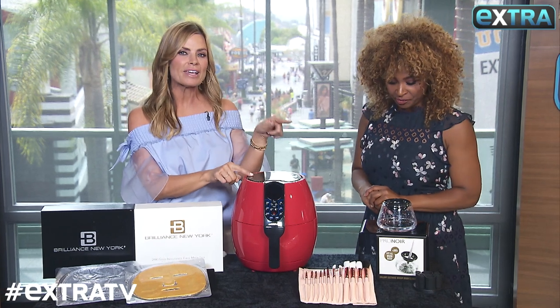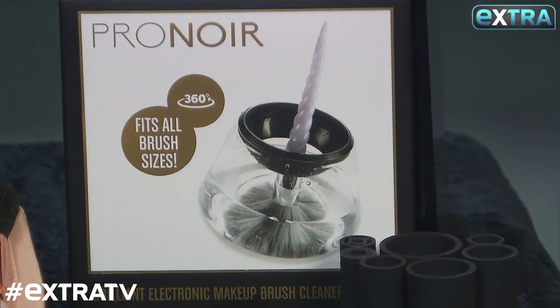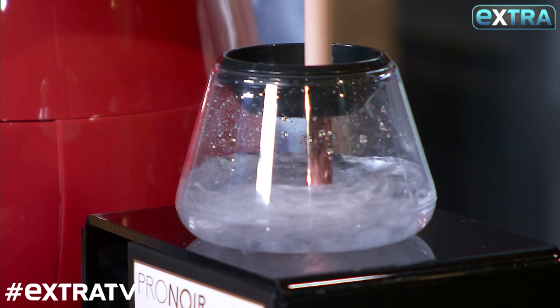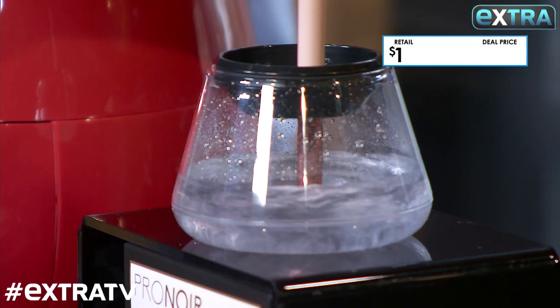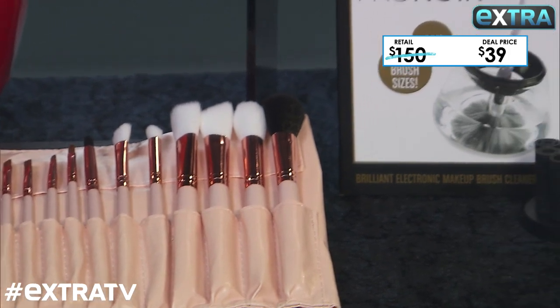This is one of the best makeup tools for 2018 — this spinning brush, you gotta check it out. It's so easy to use and gives you clean, germ-free, bacteria-free brushes every single day. But that's not it — it also comes with this 12-piece set of professional makeup brushes. This entire set goes for up to $150, but our deal is only 39 bucks — including the cleaning system. That is a score.